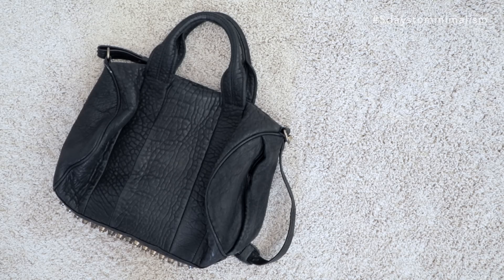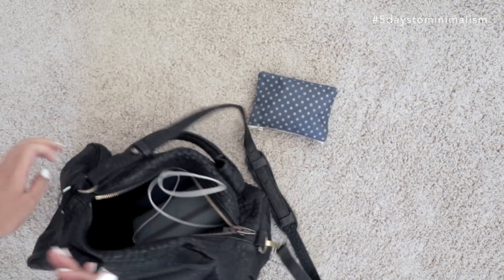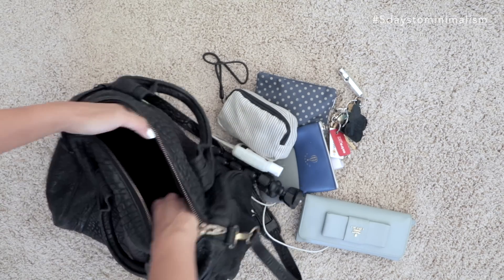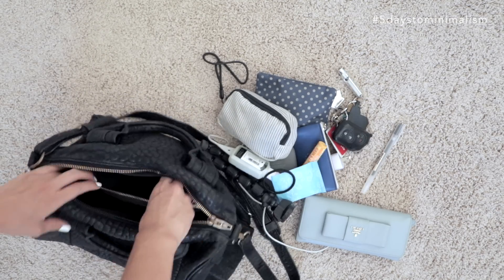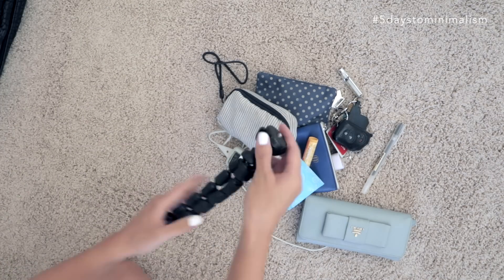Today's challenge is tidying your purse. So without further ado, let's get into it. Here's my purse. The first step is to take everything out of your purse. Everything I keep in my purse is pretty intentional, so we'll see what we can get rid of today. Now I'm going to sort through each thing.